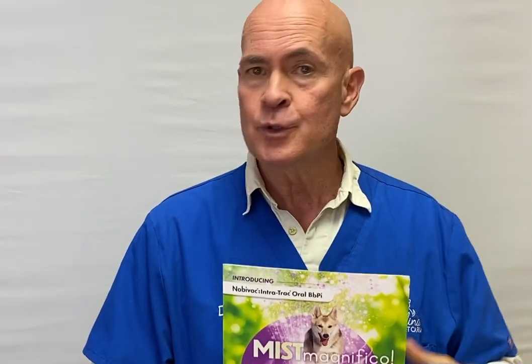If you've got a dog that's going to boarding facilities, doggy daycare, dog parks, shopping with you, or festivals with you, we highly recommend that you keep your dog current on the Bordetella.